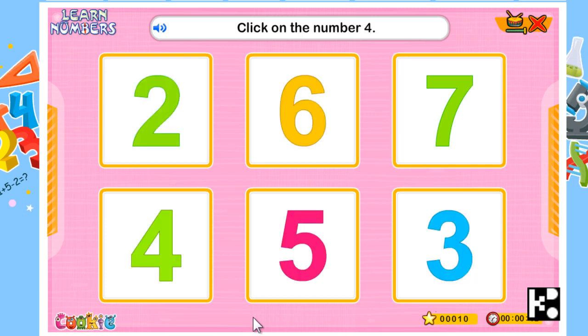Click on the number four. Yes! Well done, this is the number four. And I got twenty points.